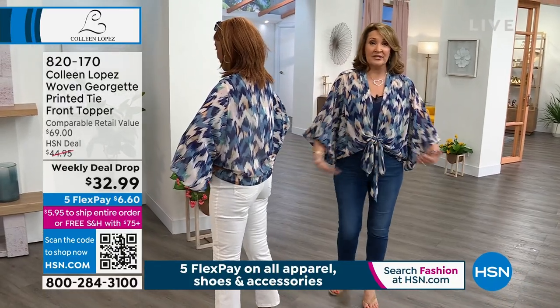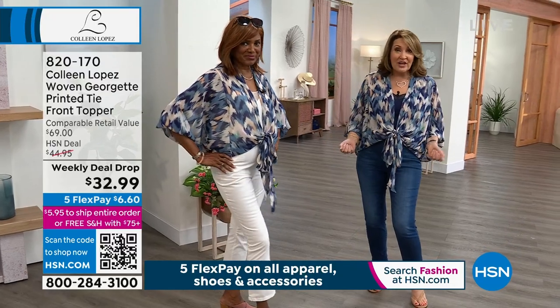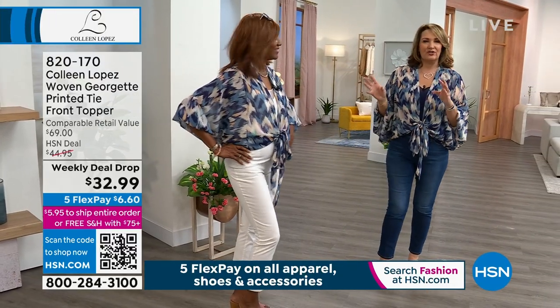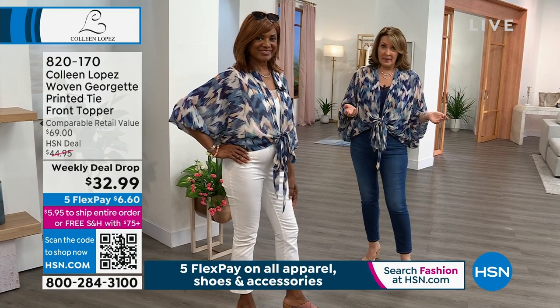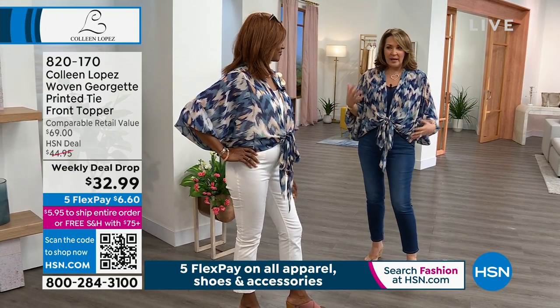You can tie it higher, you can tie it lower, you can keep it untied — kind of loop the sides, or wrap it around. For $32 you get something so beautiful and classy and fun.